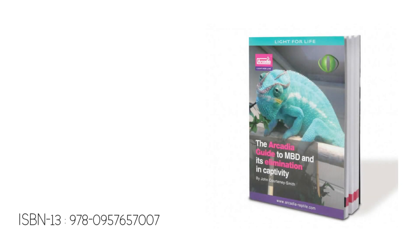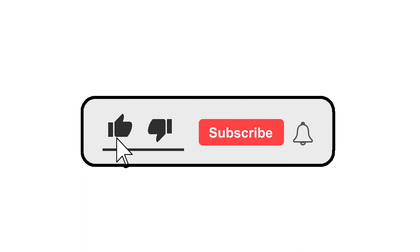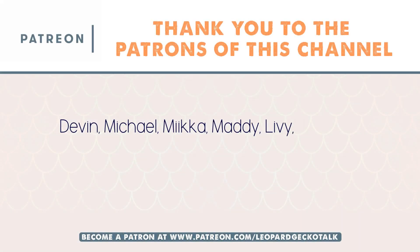If you'd like to learn more about this condition, I'd highly recommend reading the Arcadia guide to MBD and its elimination in captivity by John Courtney-Smith. I hope this video has been helpful — make sure you leave a like, it can really help get this information out there. If you haven't already, please subscribe. Thanks for watching guys, goodbye!